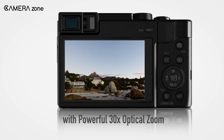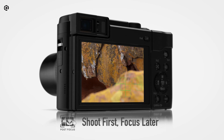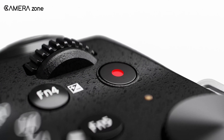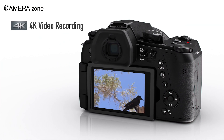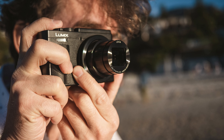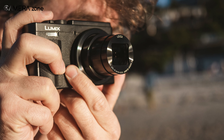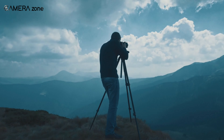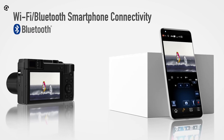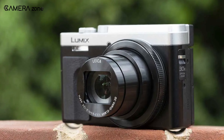The Panasonic Lumix TZ95 is a compact and powerful camera designed for travel photography. It boasts a 20.3-megapixel sensor and a 30x optical zoom lens, which allows you to capture stunning images from a distance. It also has advanced autofocus capabilities that ensure your subject is always in focus, even when shooting fast-moving subjects. One standout feature is its 4K video recording capabilities, allowing you to capture stunning footage in high resolution. It also has a range of shooting modes and creative effects, making it easy to create unique and memorable images. The TZ95 is lightweight and compact, making it perfect for travel photography.